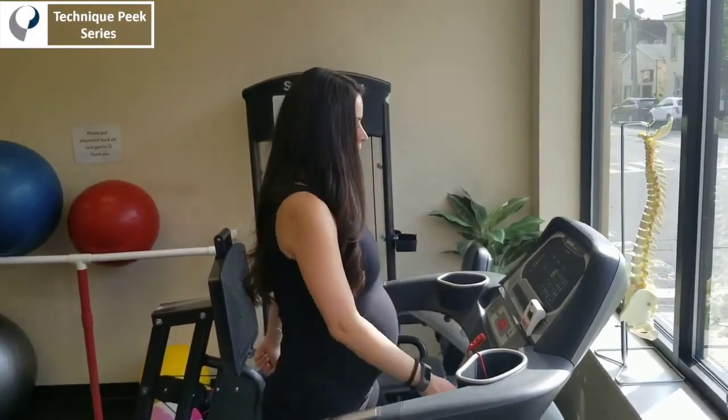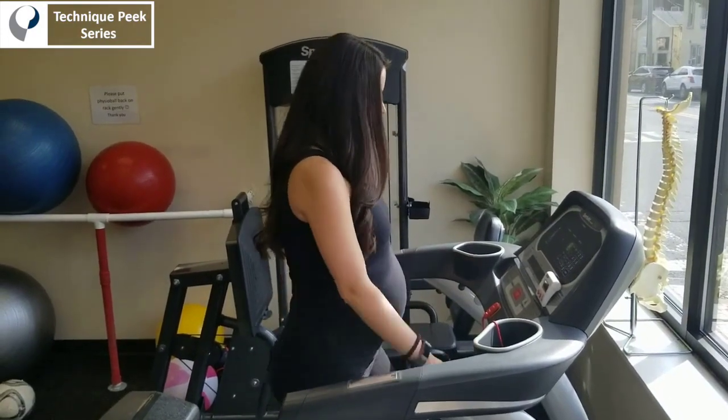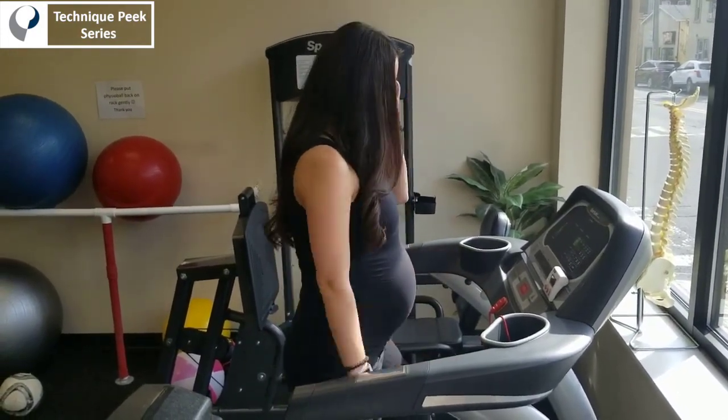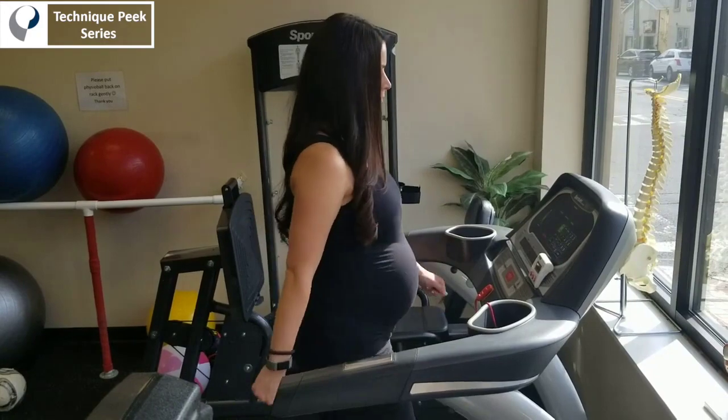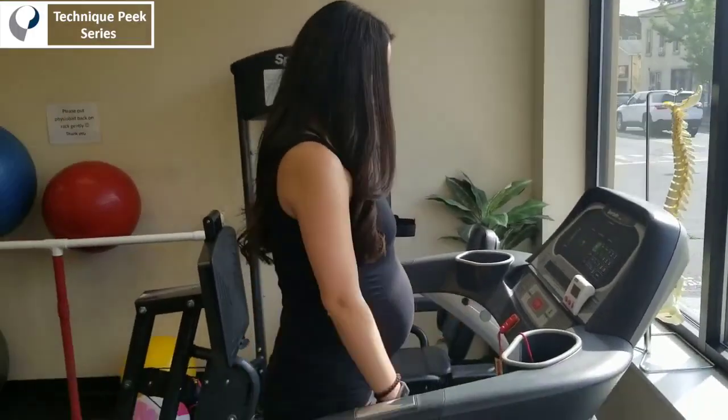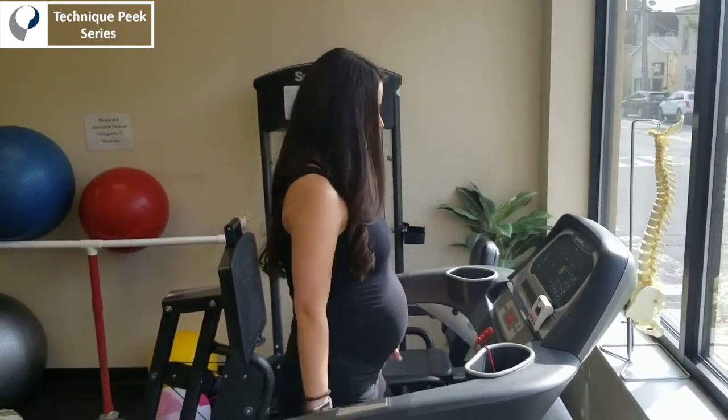Hey everybody, Nick Licamello here on Technique Peak. Today we're talking about the positive impact that a physical therapist can have on a woman who's going through the pregnancy process. Here are some examples of some activities that would really benefit a woman who's pregnant, as well as some other things to keep in mind with this type of patient. So what better way to talk about prenatal exercise than with an actual real live pregnant woman? That pregnant woman just happens to be my beautiful wife, Carly — Mrs. Technique Peak herself.